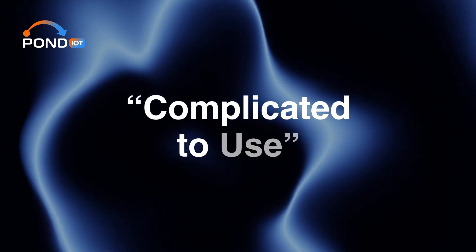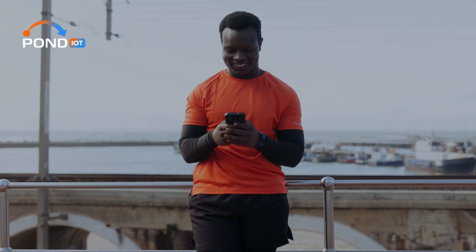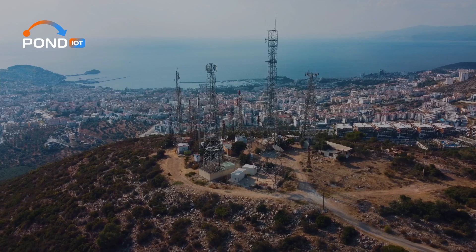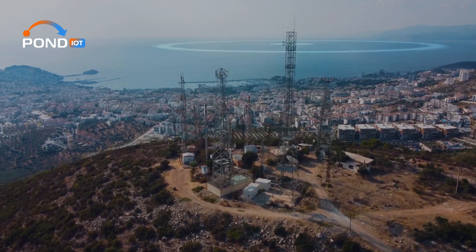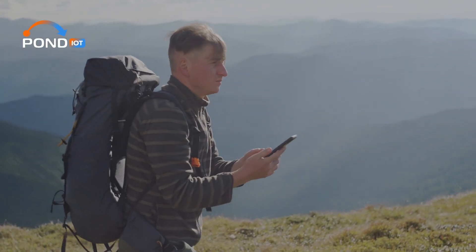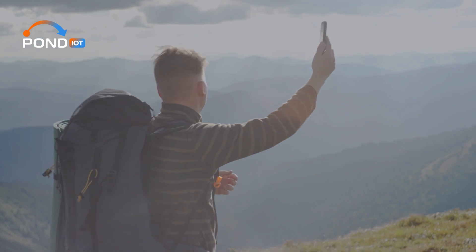You might think that handling a Multi-MZ SIM is complex, but the truth is they're pretty user-friendly. These SIMs are designed to make life easier, not harder. With automatic network selection based on signal strength, they take the guesswork out of staying connected. You don't need to manually search for networks or configure settings — the SIM does it all for you.